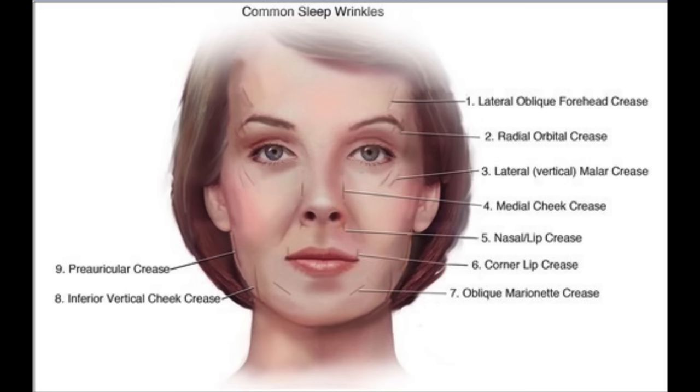Contrast to wrinkles that appear with age as they relate to facial movements, sleep wrinkles are often vertical, and they happen where the skin is being compressed, like the cheek, around the mouth, around the eyes, and close up to the nose.